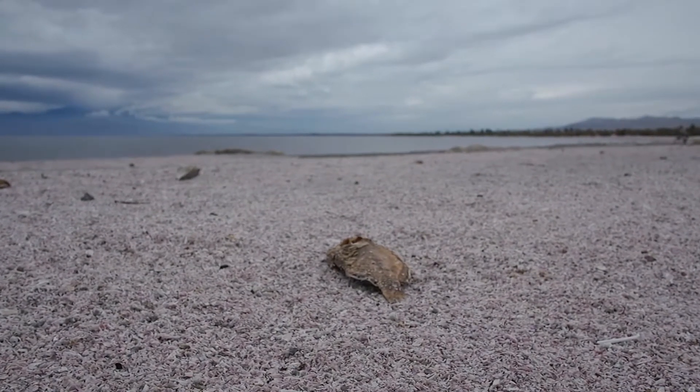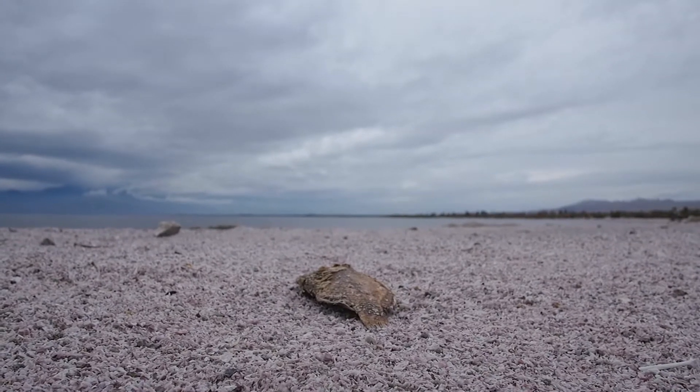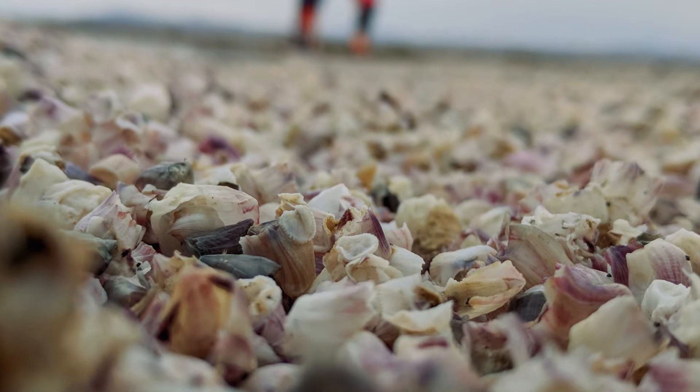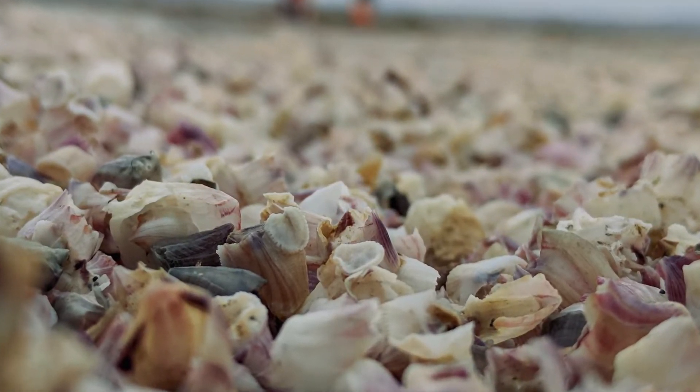There's no bottom feeder in this lake, and so the dead fish and barnacles that die here end up washing up on shore. The entire shoreline is basically made up of fish bones and dead barnacles. The reason why is the Salton Sea is actually a man-made, or human-made, lake.